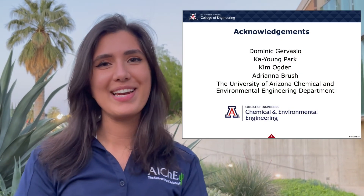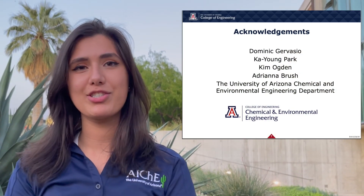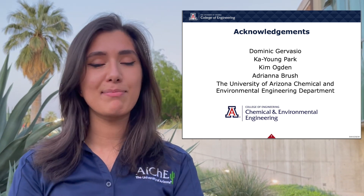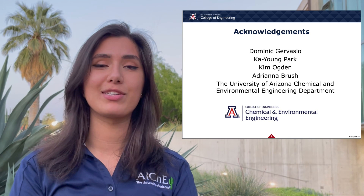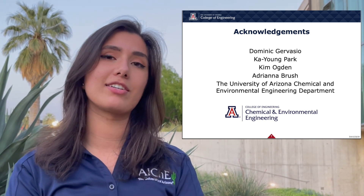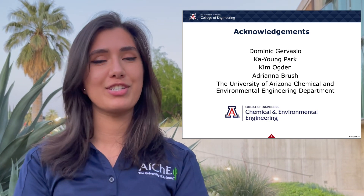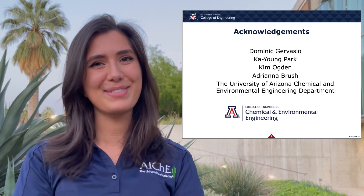With that, we've reached the end of our project and we just want to give a special shout out to our advisor Dr. Dominic Gervasio and his amazing postdoc Kyung Park for being in lab with us all year, as well as our professors Dr. Kim Ogden and Dr. Adriana Brush, as well as the Chemical and Environmental Engineering Department for making this all possible. Thank you so much!